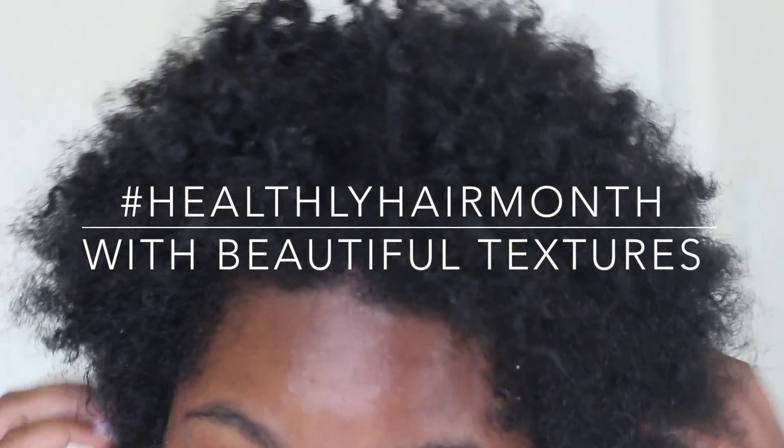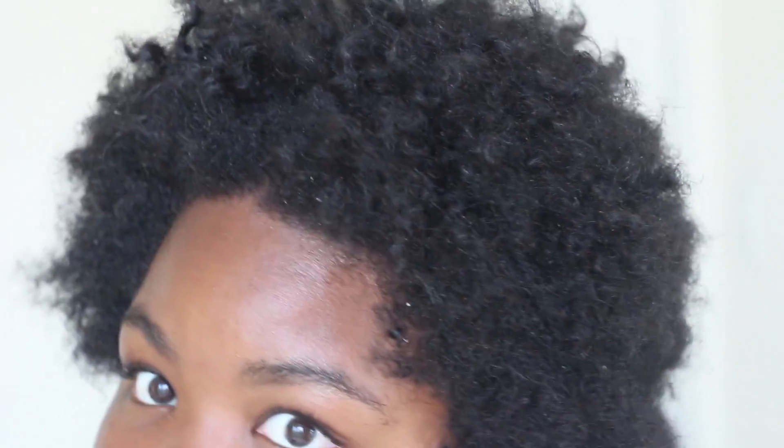Good thing I had this package waiting on me when I got home, from Beautiful Textures. I decided to give them a try to celebrate their healthy hair month.